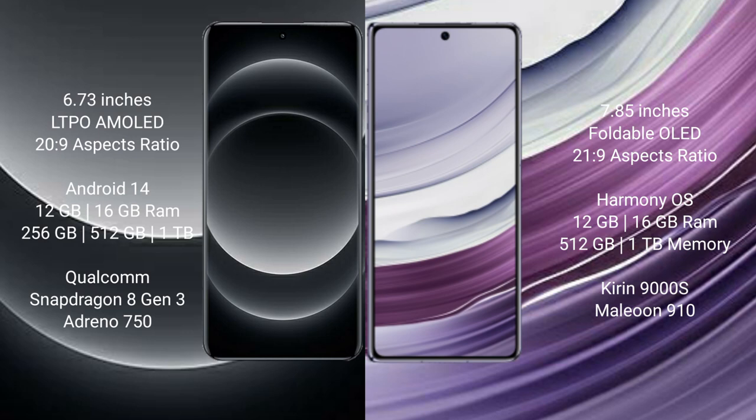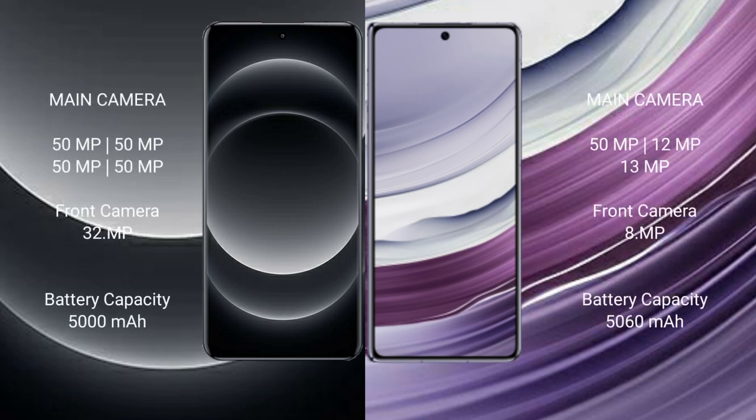Xiaomi 14 Ultra runs on the Android 14 operating system, while Huawei Mate X5 runs on the HarmonyOS operating system. Xiaomi 14 Ultra comes with 16GB RAM and 256GB or 512GB or 1TB internal storage, powered by a Qualcomm Snapdragon 8 Gen 3 processor with Adreno 750 GPU.